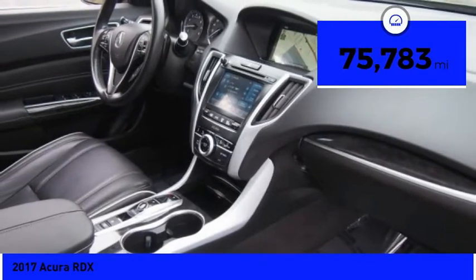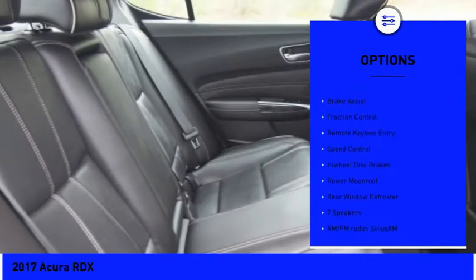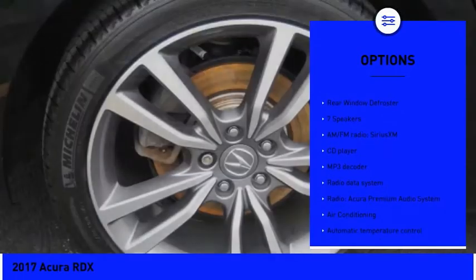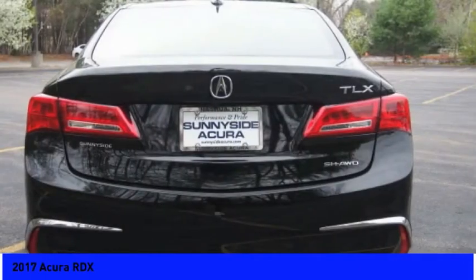This vehicle has less than 80,000 miles. Here are some of this vehicle's great options: electronic stability control, alloy wheels, power liftgate, brake assist, traction control, remote keyless entry, speed control, four-wheel disc brakes, power moonroof, and rear window defroster.